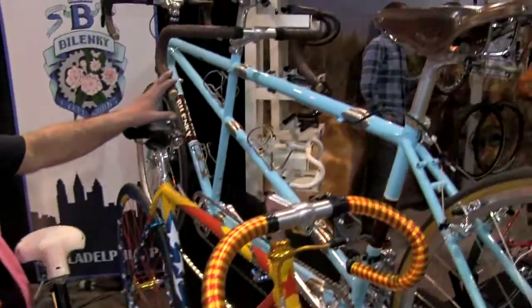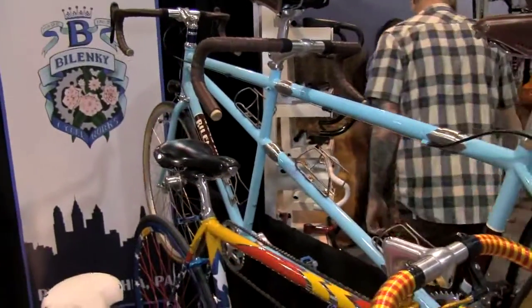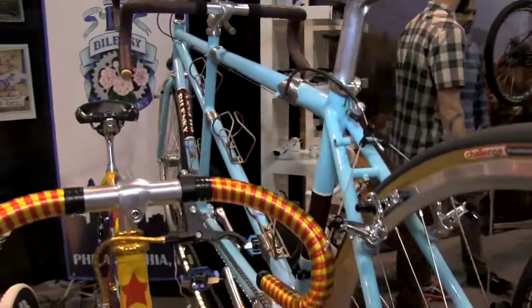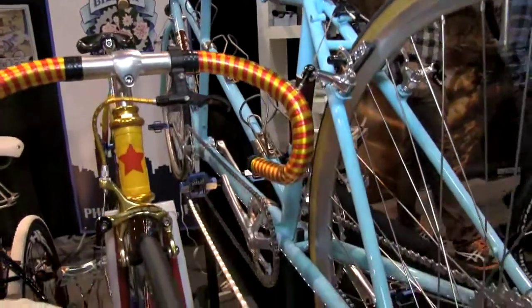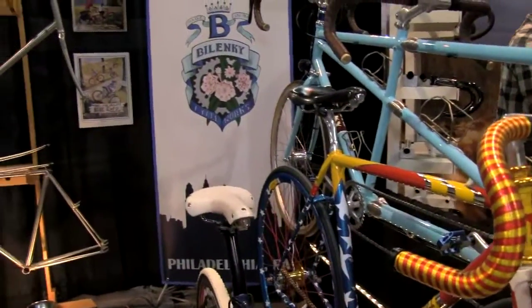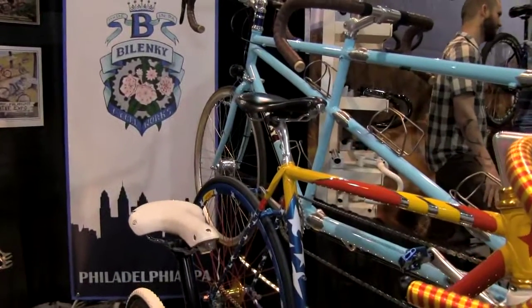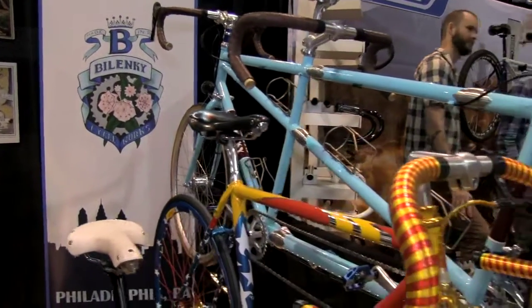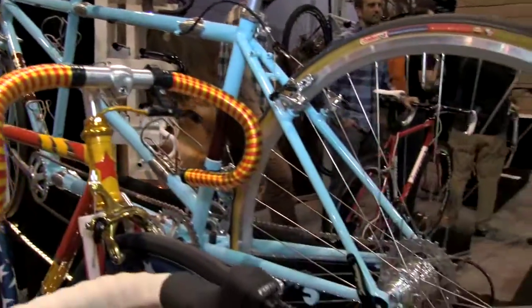Here we have something we've been doing for a long time — a travel tandem that we call the Tinker Tandem. It's a six-coupler tandem that'll go in two S&S cases for travel anywhere, once again in a classic, elegant, fillet brazed construction for a large and small couple.